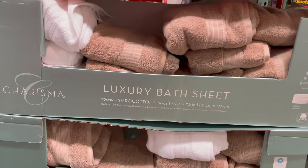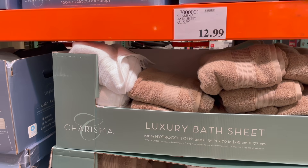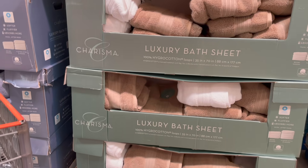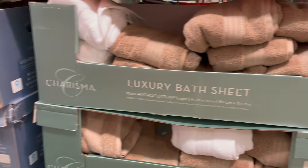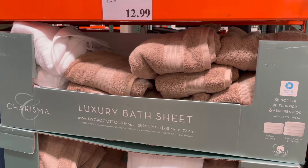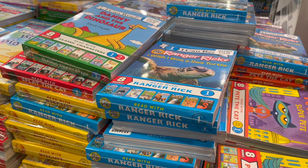In my cart I have two of the gray luxury bath sheets by Charisma, $12.99 each. They're so much bigger than a regular bath towel — you won't go back. I grabbed two gray ones because I hardly ever see gray in stock, and I like to keep an even number of towels on hand.